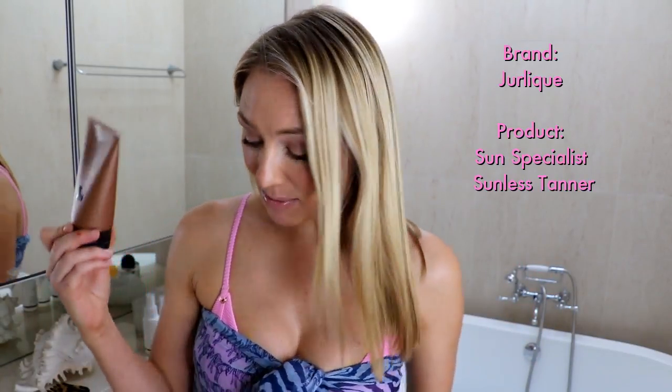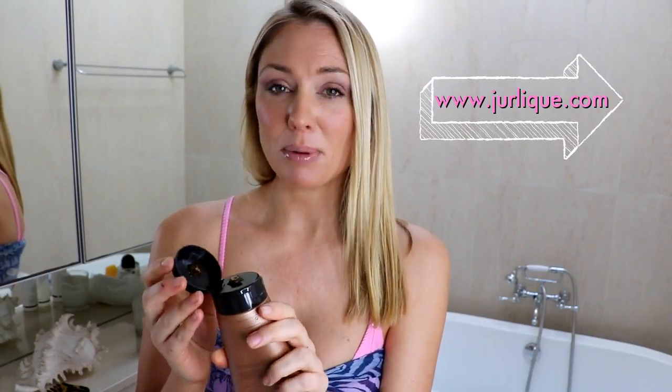This hasn't been tested on animals at all and it's a tinted cream, which means I can see where I'm applying it and I absolutely love the color that it comes up on my skin. I put this on last night — it's kind of hard to show with this ring light — but it's actually a really lovely warm golden color that looks incredibly natural. Absolutely loving this right now and it's actually really reasonably priced.